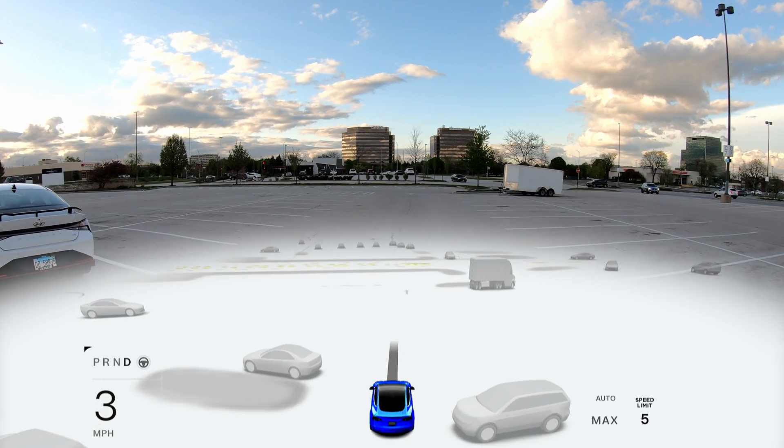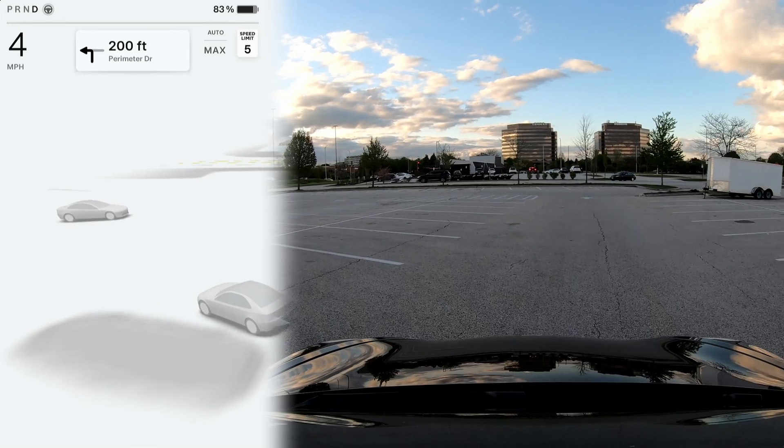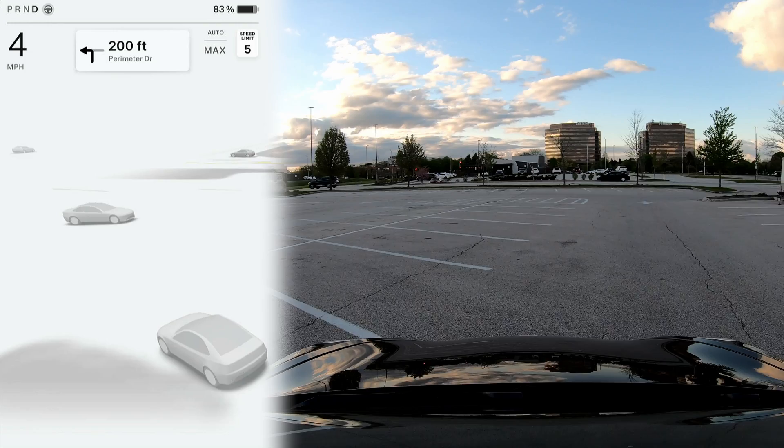I can say with a high degree of certainty that this auto park functionality is definitely not applicable for diagonal parking environments.